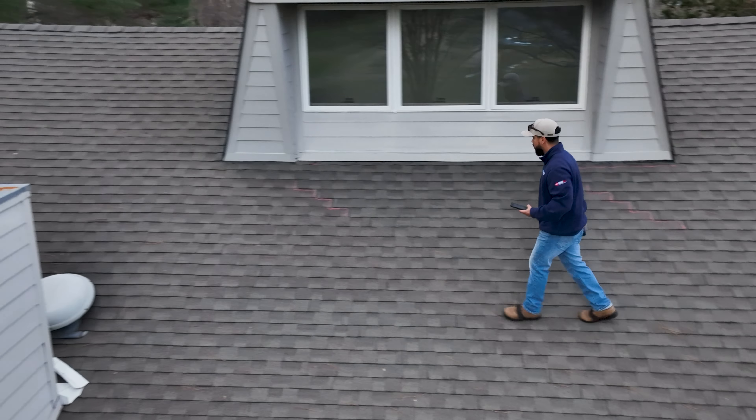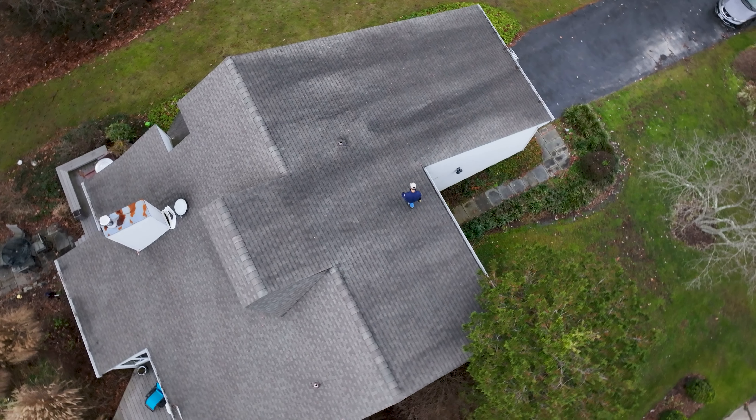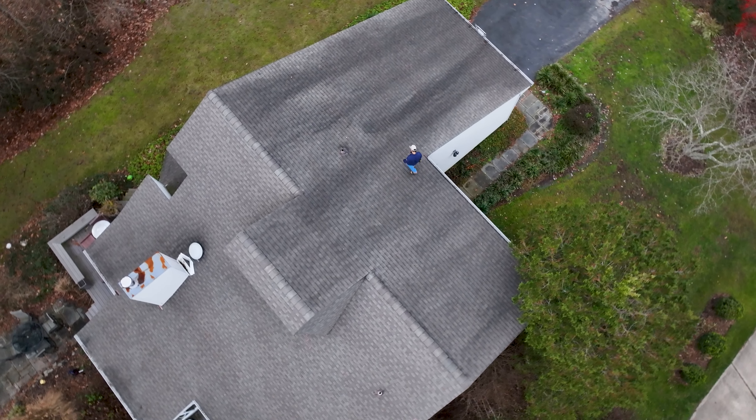While doing my inspection and looking for those things, I'm also documenting everything — one for the homeowner's reference, and also in case the insurance company needs any additional information from us. We're able to provide that on behalf of the homeowner. So we come inside the house and I'm sitting with the homeowner, going over the photos, telling her what I found up there, explaining how it happened, what the cause is, and why I think the water is coming in the areas that it is.